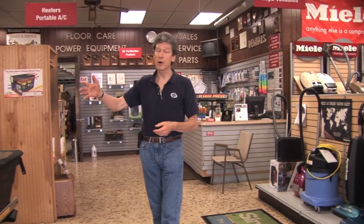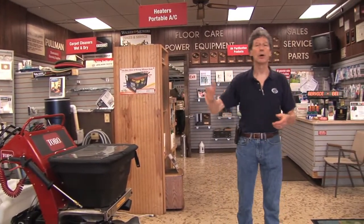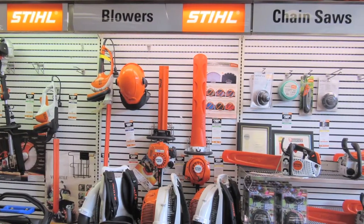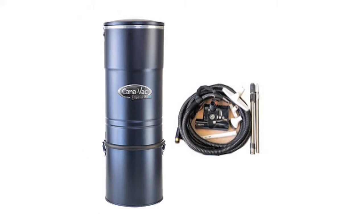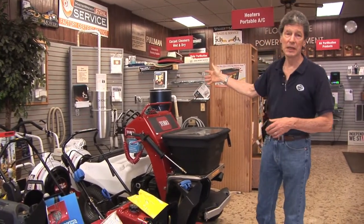The largest part of our business today is outdoor power equipment. That comprises snowblowers, lawnmowers, line trimmers, chainsaws, and backpack blowers. This is our central vacuum section. We sell the best central vacuums in the industry. They're made in Canada. These are industry-leading products.